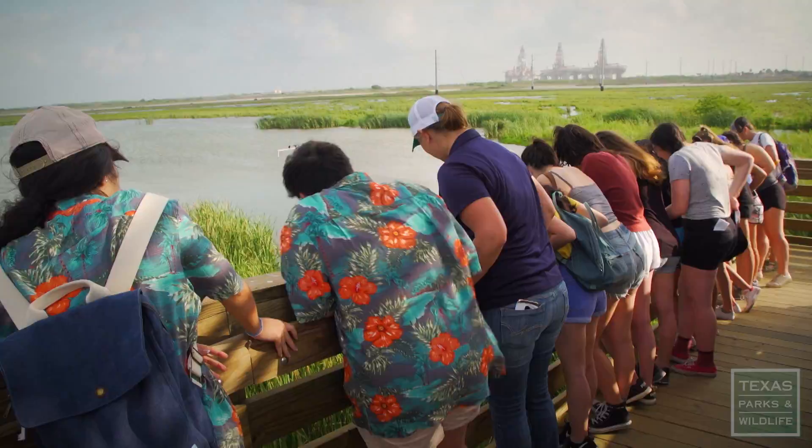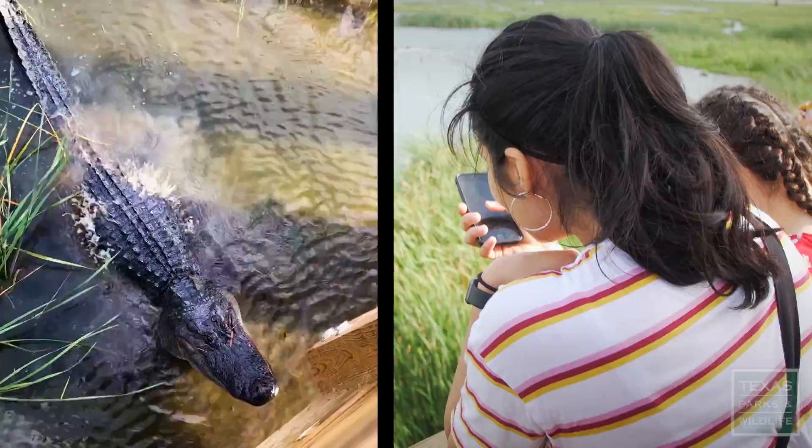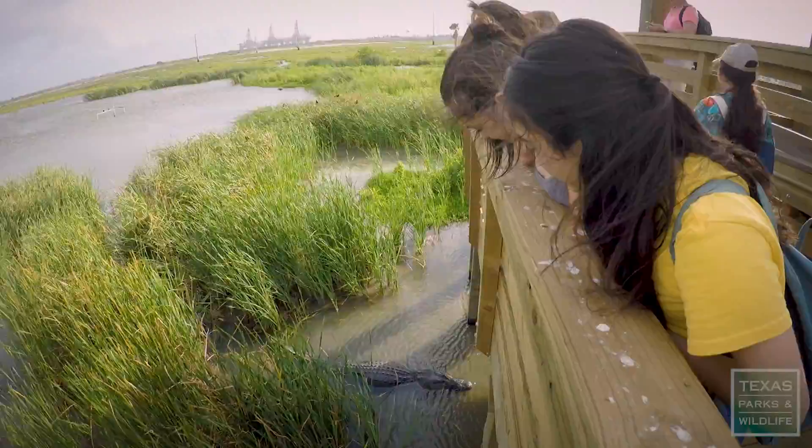The alligator! Oh my God! Is that a mating call? So that's their mating display. Oh my God!